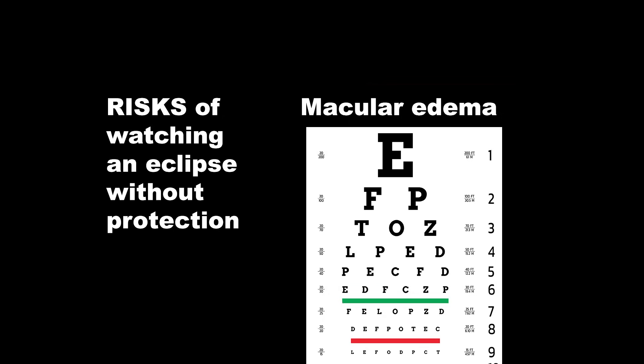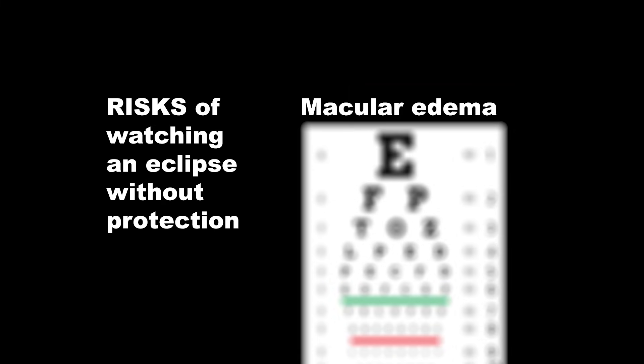Symptoms of photokeratitis may include pain, redness, tearing, and feeling like there's sand in your eyes. This condition is usually temporary, but it can be very uncomfortable. Or macular edema — prolonged exposure to the sun, especially during an eclipse, can contribute to macular edema, a condition where the central part of the retina swells, leading to vision distortion and potentially permanent damage.